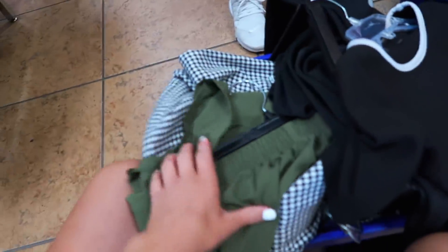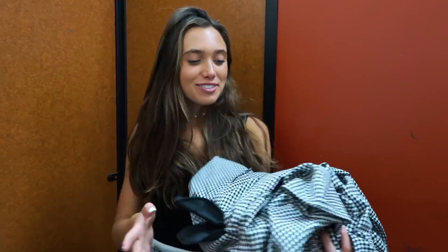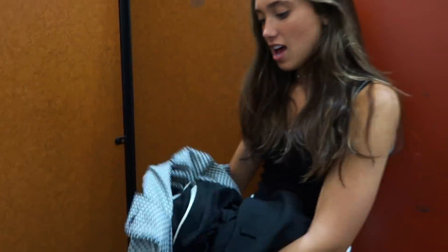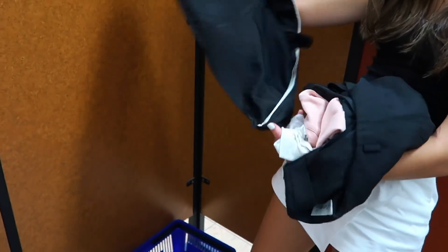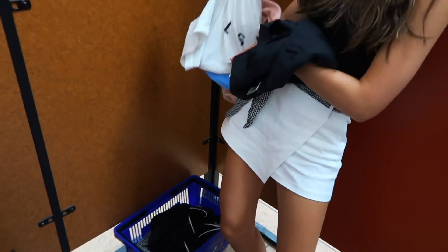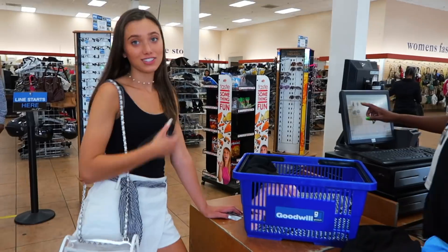Anything I saw the slightest potential in, I grabbed. We're waiting in line for the dressing room. I found some more stuff and I'm really excited about this jacket — it reminds me a lot of Clueless. So we just finished trying our stuff on and I got seven things. Check it out.